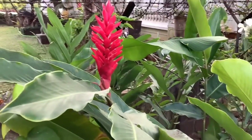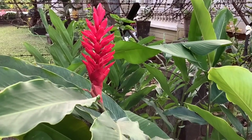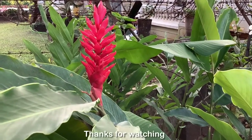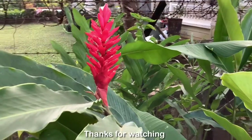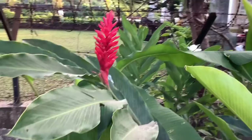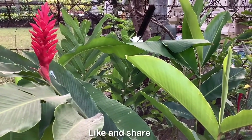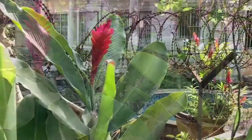Do grow this stunning tropical beauty in your garden to enjoy its delightful blooms. I hope you found this video useful and informative. Please post your comments and like and share this video. I will see you in my next video — until then, take care and happy gardening.